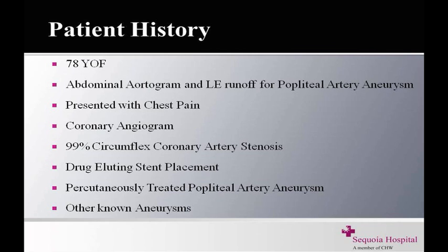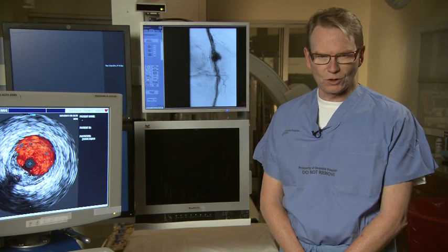Her abdominal aortic aneurysm is approximately 4.8 centimeters. She has a popliteal artery aneurysm in the right popliteal artery that's about 28 millimeters. It was felt that we could potentially treat her percutaneously while she was on Plavix and save her an open operation. Today I'd like to show you her films.